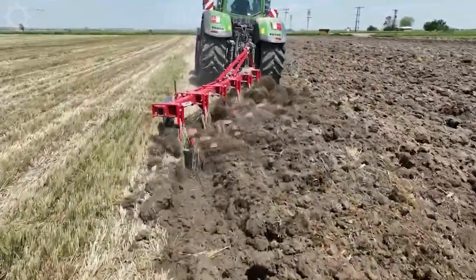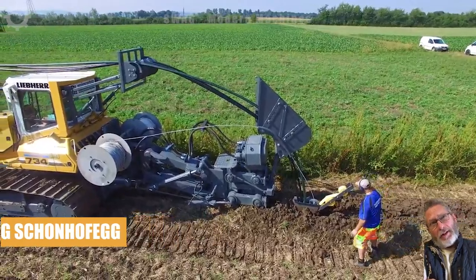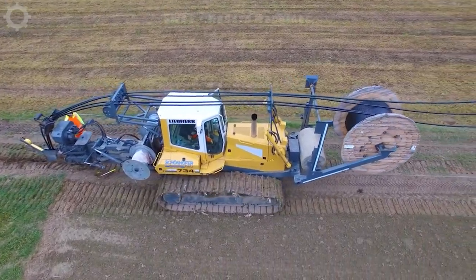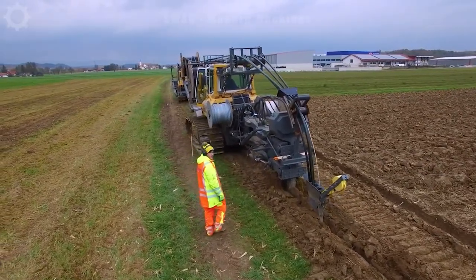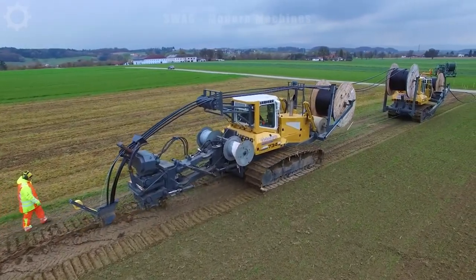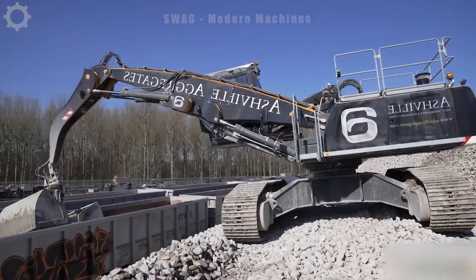From adjusting the plough depth to automatic control during the work process. In the state of Florida in the United States, farmers are installing a 1,200-metre long water system to serve the irrigation of crops. The machine has a capacity of 450 horsepower that makes digging and installing water pipes easy and fast.